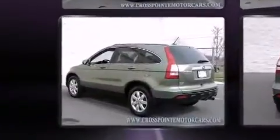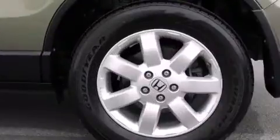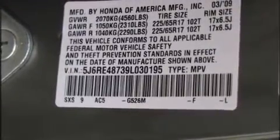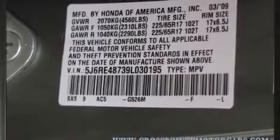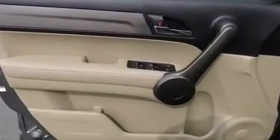Top features include a split folding rear seat, a rear window wiper, a tachometer, power moonroof, heated door mirrors, and power windows. Features such as automatic climate control and leather upholstery prove that economical transportation does not need to be sparsely equipped.